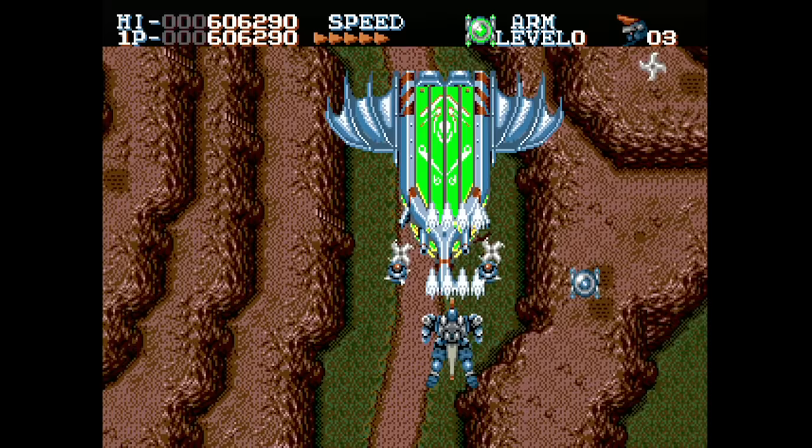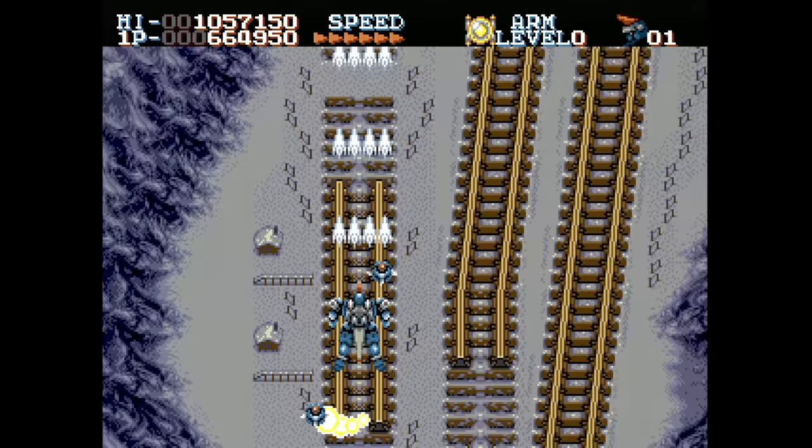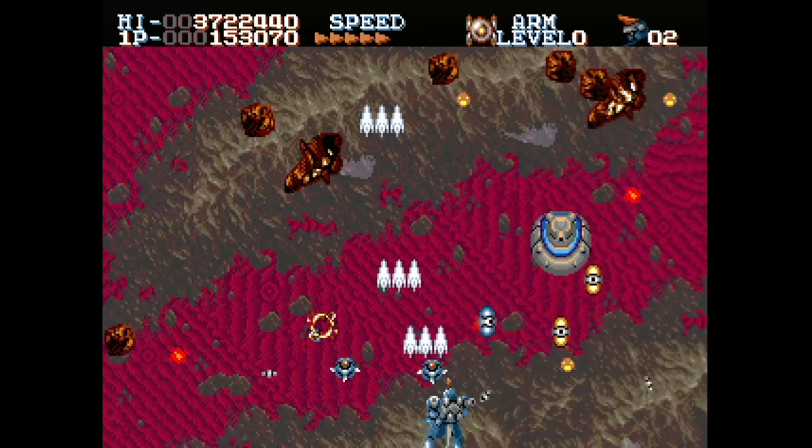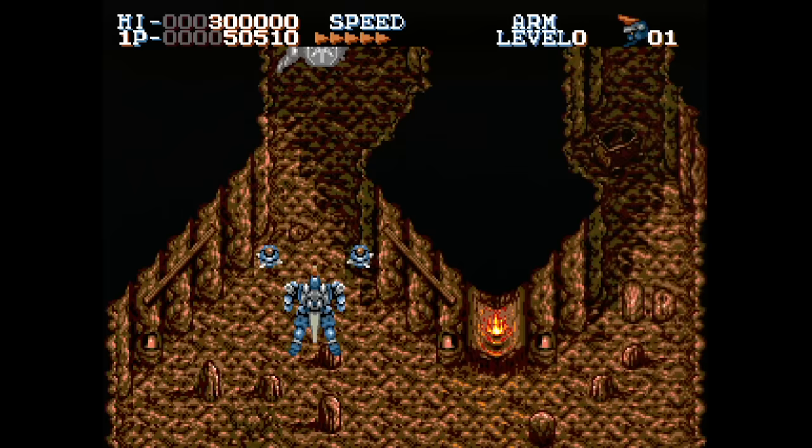Robo Aleste is a vertical shooter that's a spiritual follow-up to MUSHA on the Genesis. That's some pretty big shoes to fill and I don't think this game is quite up to the task. It's still not bad at all — I just expected so much more on the Sega CD when I bought this. There's really no reason for it to be a CD game. If you go in fresh without having played MUSHA first, you'll probably enjoy it a lot.